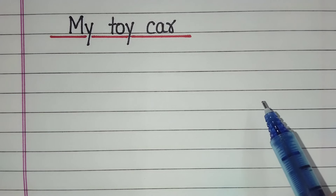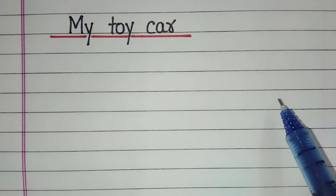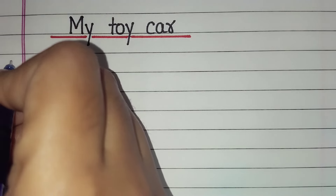Hello friends. Today in this video we will learn 10 lines on my toy car. Let's start.